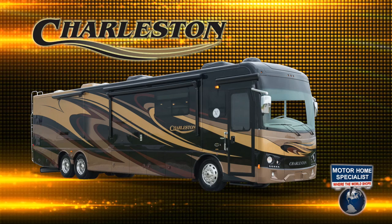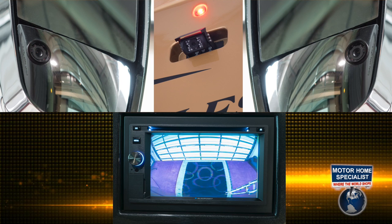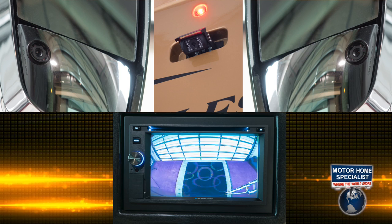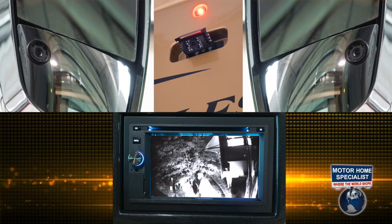And speaking of safety, the Charleston also features chrome side view mirrors that are top hinged for superior visibility. You'll also find a blinker-activated three-camera coach monitoring system that makes it not only easy to back up, but also safely see down the driver's and passenger's side of the motorhome when changing lanes. These cameras can even be used for security purposes while you're camping.